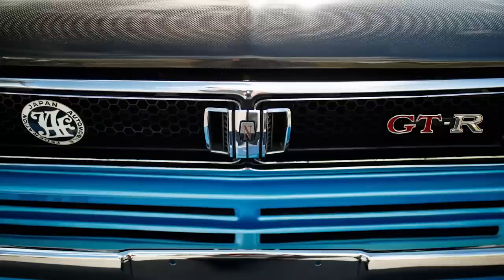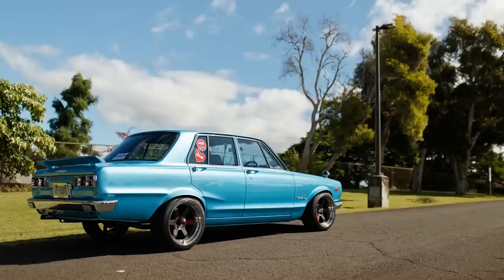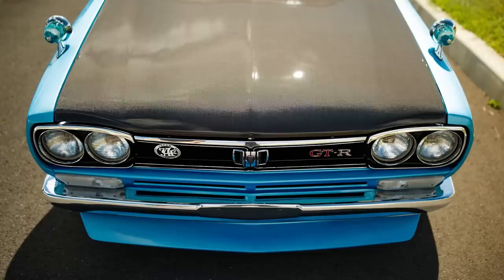We got the owner right here — Dean Pang. This thing is absolutely unbelievable. Tell me about it. It came from Japan — it was a standard silver Hakosuka, no flares, nothing, just plain Jane. I took it to the next level: I created steel flares, added a carbon fiber hood, carbon fiber dash, triple Mikuni carbs, and did a complete rebuild on it.